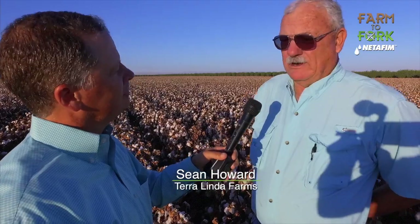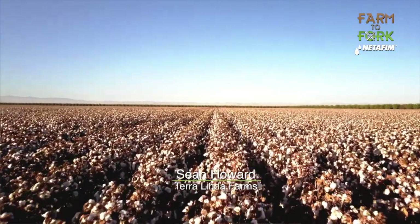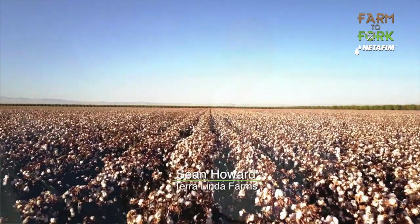Economics. You can grow acala, pima, or hazara out here. I don't like hazara. I grow pima because I can sell it for $1.40 a pound, as opposed to acala, which is $0.90 a pound.